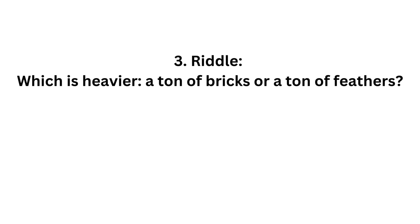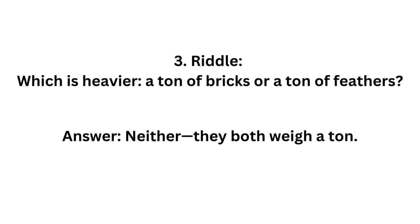Which is heavier, a ton of bricks or a ton of feathers? The answer is neither. They both weigh a ton.